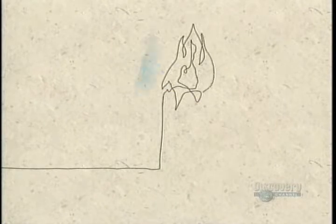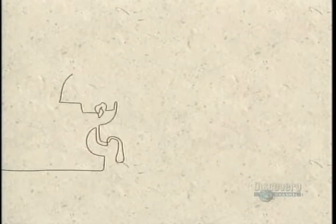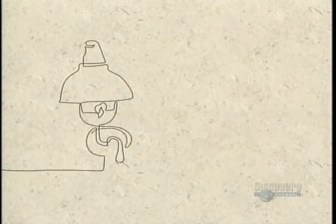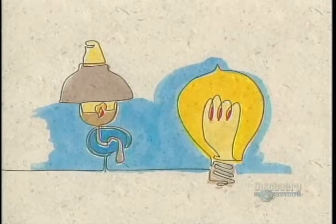Once the only source of light was the flame of fire in the forms of torch, candle, and oil lamp. It remained so right up until the 19th century, when gaslight made its first appearance around 1840. Almost 40 years later, Thomas Edison invented his famous incandescent light bulb.